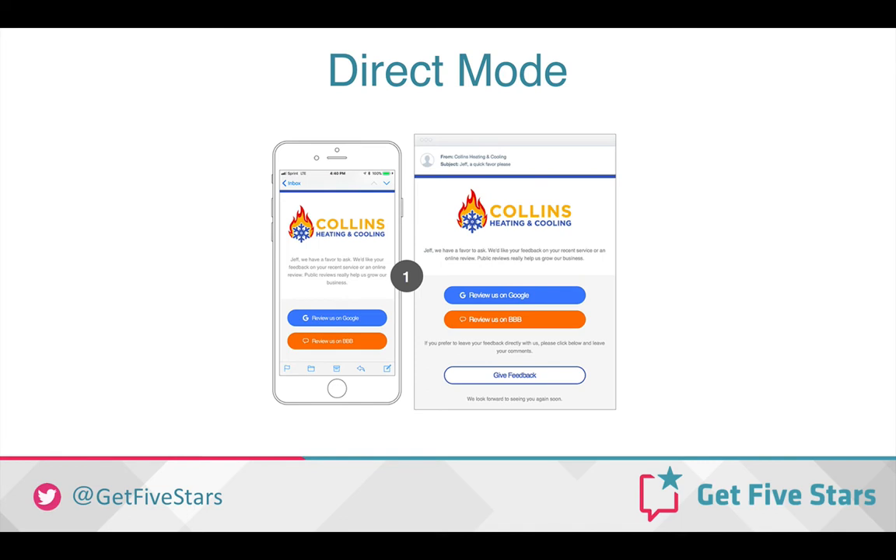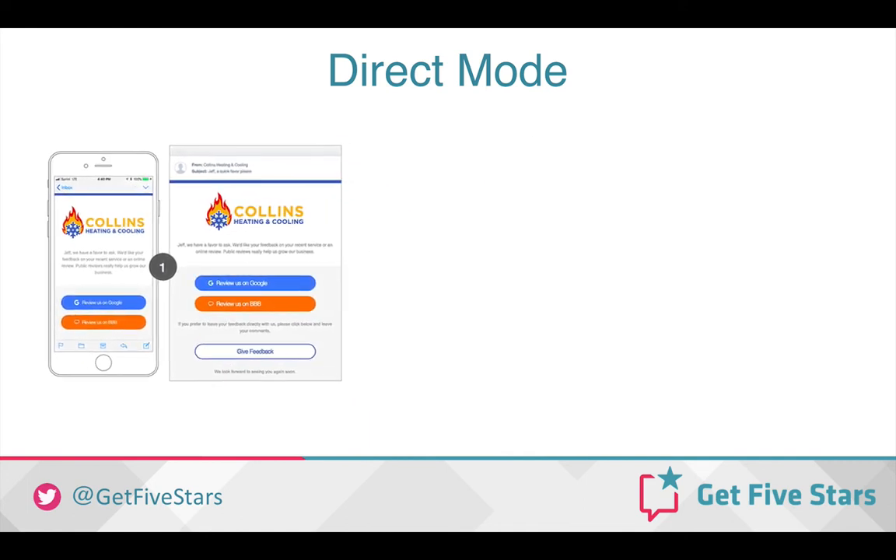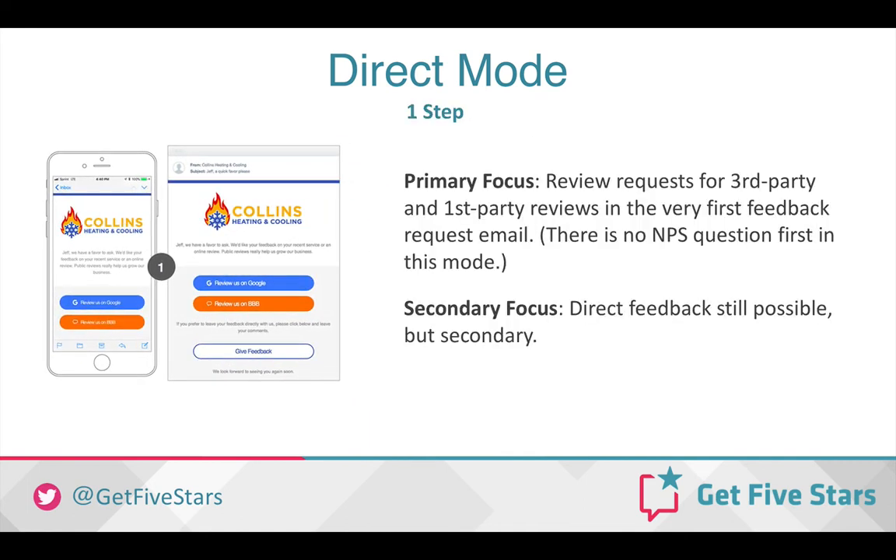The third mode is called Direct Mode, and as the name suggests, Direct Mode gets right to the point. The very first email request features a request for third-party reviews on Google, Facebook, or other online review sites that you choose, and it also has the option for direct feedback to the business to generate first-party reviews. With this mode, you should already have a high Net Promoter Score first. If you don't know what your Net Promoter Score is, you should run Ultimate or Review Mode first to establish that before you try this mode. The primary focus is to generate review requests for third-party and first-party reviews in the very first feedback request email. There is no Net Promoter Score question in this mode, and direct feedback is still possible but is secondary.